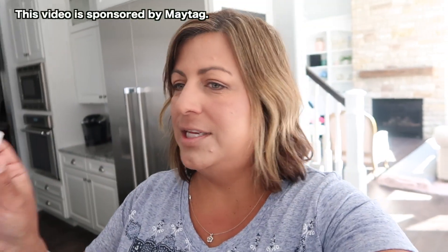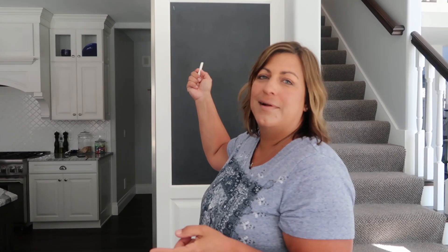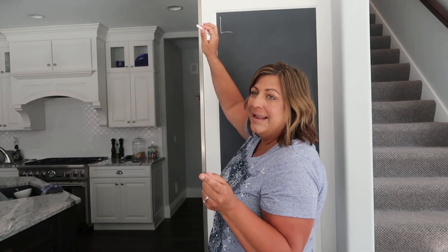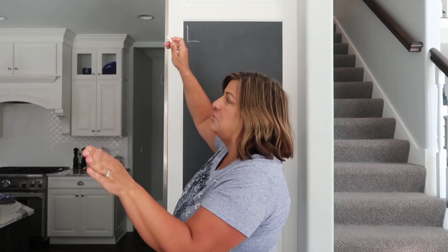Good morning guys! Today is everyone's favorite day of the year, right Carly? We are doing some spring cleaning and organization today and everyone's super excited, they just can't wait to get started. Carly, I'm going to have you help me make a list. We're going to use our chalkboard to make a list of all the stuff we're going to try to get done today.